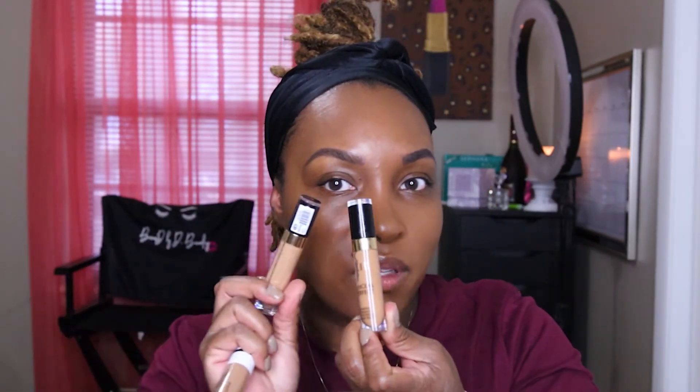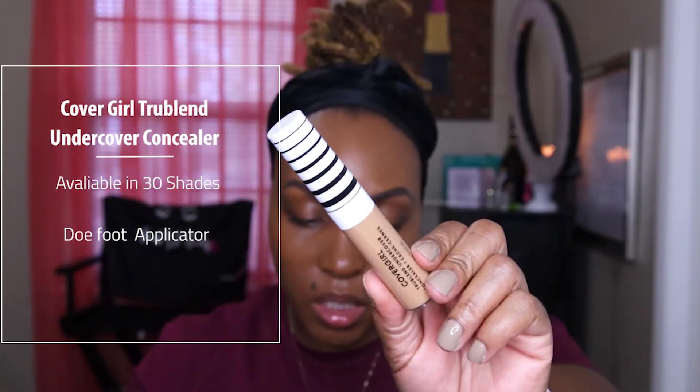I did pick up two new concealers. I picked up the CoverGirl True Blend Undercover Concealer in the shade Caramel, and I also picked up the Milani Conceal and Perfect Concealer in the shade Natural Sand. In the Milani one I actually have Deep Tan, so I have Deep Tan and Natural Sand. Let's try the CoverGirl one first — this is part of their rebrand from a couple years ago. I picked up the concealer for $7.94.